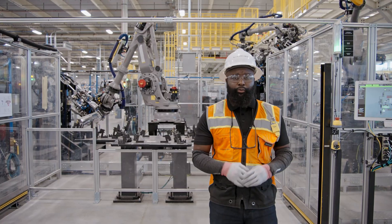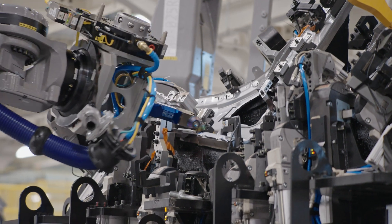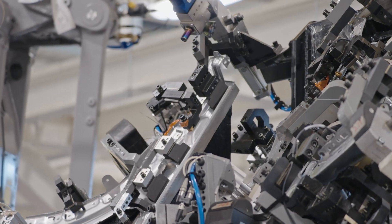In this particular cell, we process the fenders. We grab the aluminum panels with the robots and place them in a fixture where we bend or form them with a roller in a process called hemming.